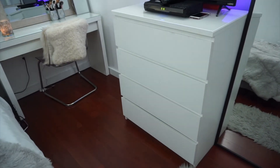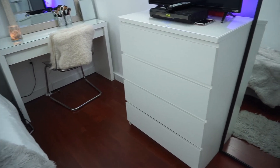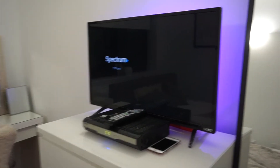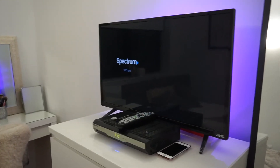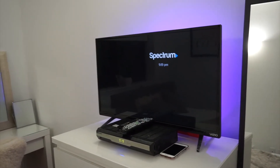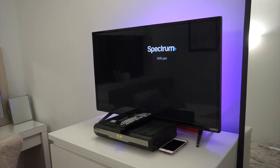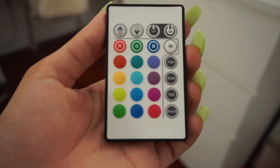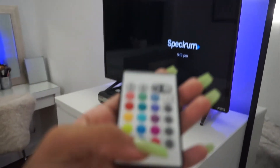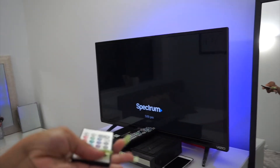Over here I have my TV, and I also got these drawers from Ikea — I don't know the exact name but they're from Ikea. A lot of people have been asking me about the light behind my TV. I got it from Amazon and I'm going to try to find the link for my description bar. I believe it was between $10 and $15, and it comes with a little remote so you can change the color depending on your mood.